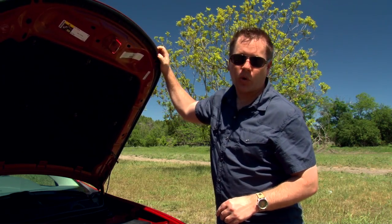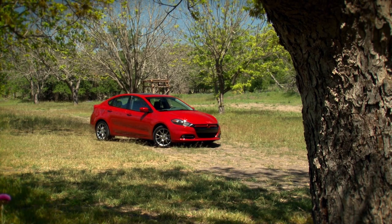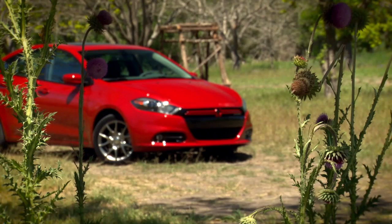For this price you get Fiat's 1.4-liter MultiAir turbo under the hood. It puts out 160 horsepower and 184 foot-pounds of torque. Combined with a slippery 0.285 drag coefficient, it scores an EPA rating of 39 miles per gallon highway, 27 city.